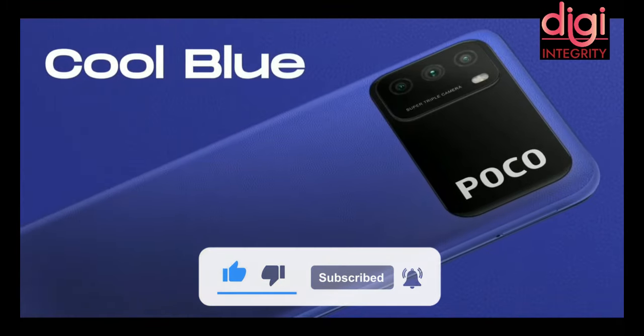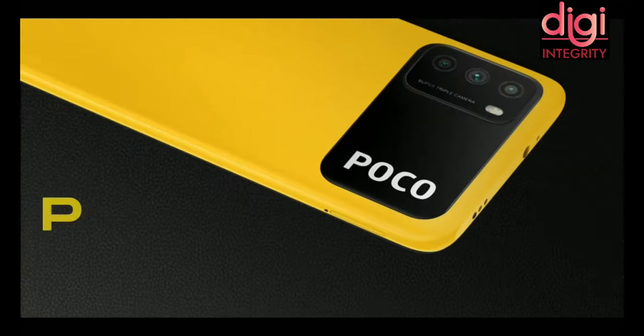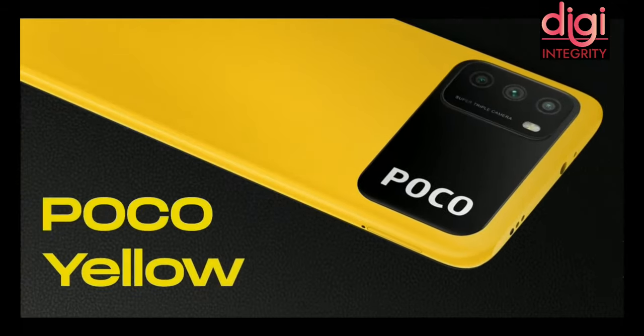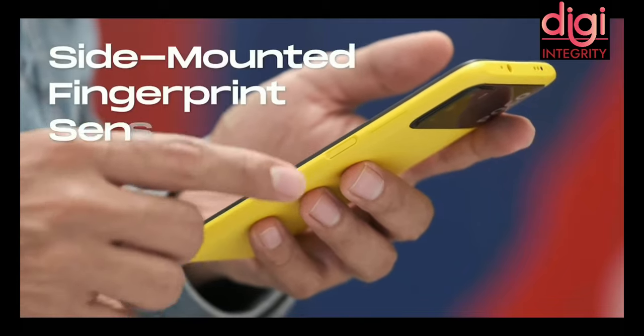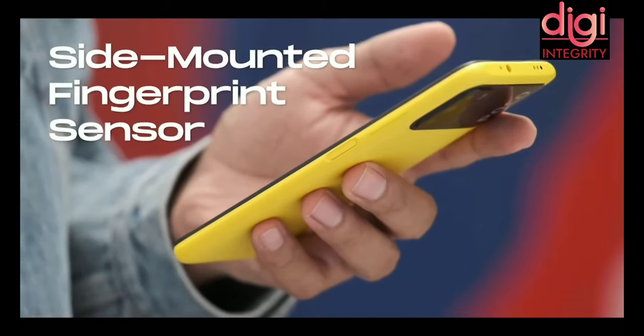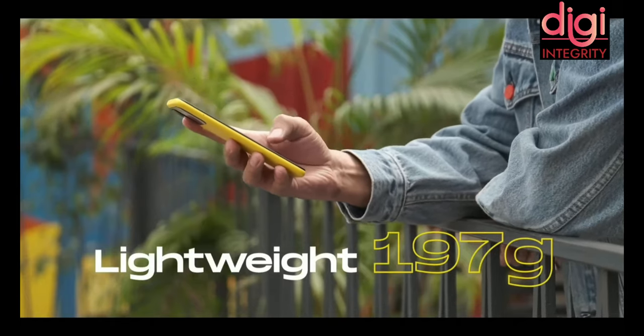It comes in three different colors: Cool Blue, Power Black, and POCO Yellow. Personally I loved POCO Yellow — please mention your favorite color in the comments. It has a very fast side-mounted fingerprint sensor, so the back always looks straight and clean, and it weighs less than 197 grams.